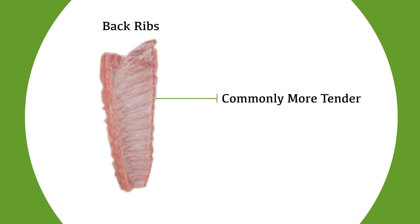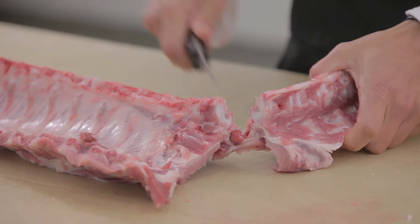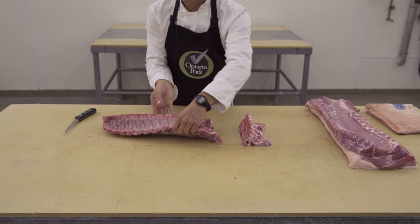Back ribs tend to demand a greater price than side ribs, as they're commonly more tender and have a greater meat-to-bone ratio. Once separated from the loin, and before they can be properly merchandised, the back rib tail, or button bones, are removed and sold separately.